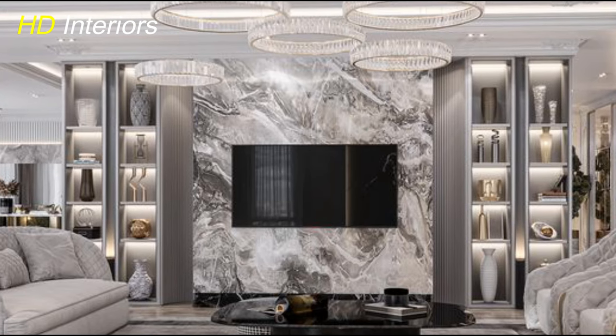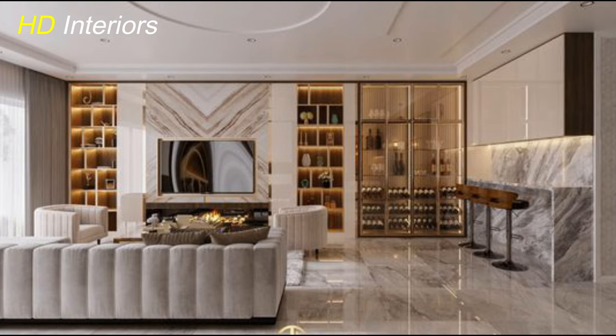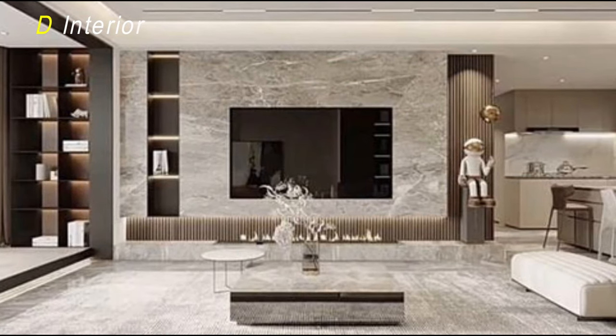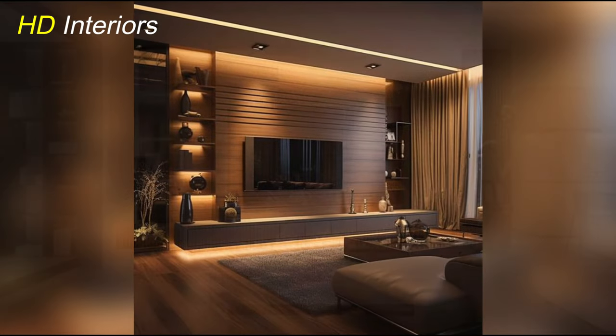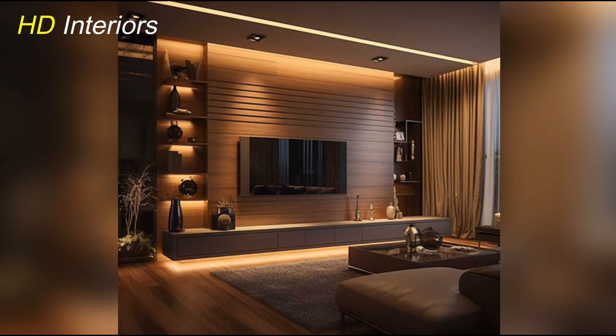Now, let's explore the industrial chic trend. Picture a TV unit featuring raw materials like exposed pipes, metal accents, and distressed wood. This design brings an urban edge to your space, adding character and a touch of grit. Pair it with vintage-inspired decor for an industrial look that's both rugged and stylish.